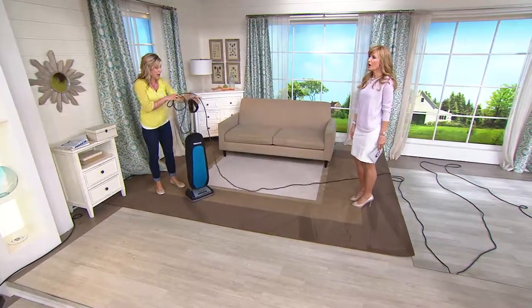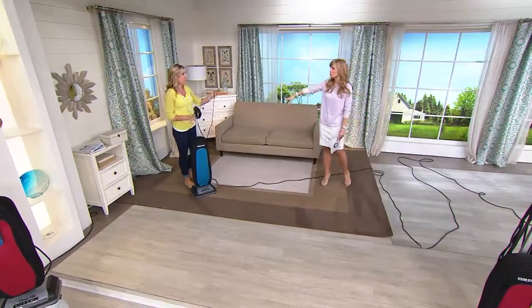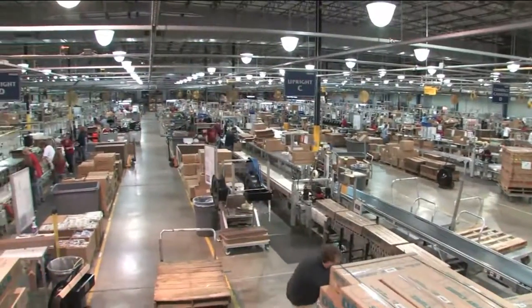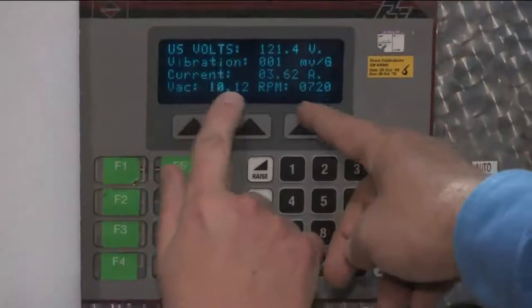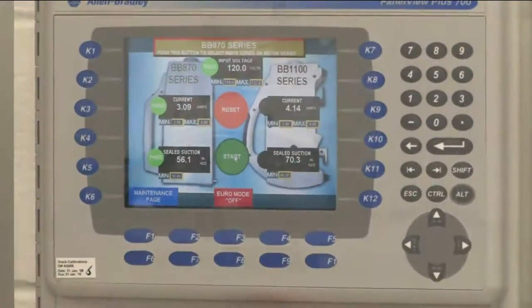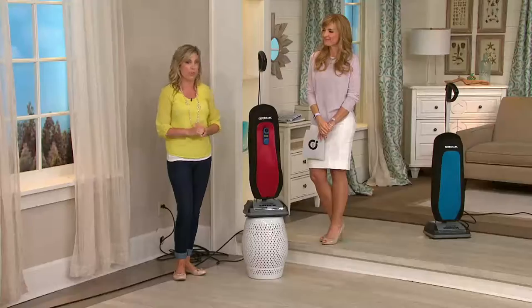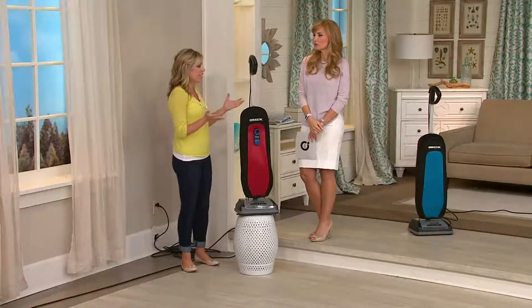It also has a 30-foot cord — I noticed you're plugged in over there and you're way across the room. If you're looking for bells and whistles, it's all packed in here. There's a reason why your parents or grandparents may have owned an Oreck — there's a huge history to be proud of. In Cookeville, Tennessee, these are assembled using globally sourced parts with a lot of technology and rigorous testing to ensure they're absolutely top-notch. The Oreck legacy spans over 50 years, originally designed for the hotel industry where they clean acres of carpeting every day.